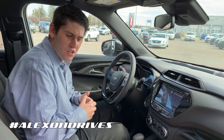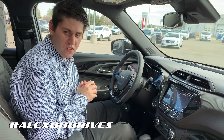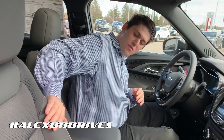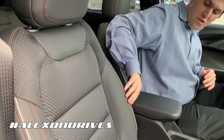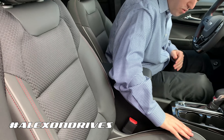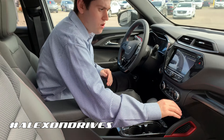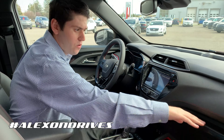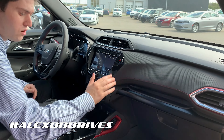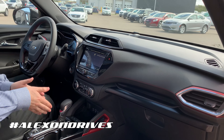Coming to the inside of the Trailblazer, there are some really unique options on the RS trim. Starting with the seats — you have nice cloth material with heated seats, and there's great stitching and attention to detail that goes all the way down, giving you a nice pattern. Even the dashboard carries the same carbon fiber-esque look and matching stitching.